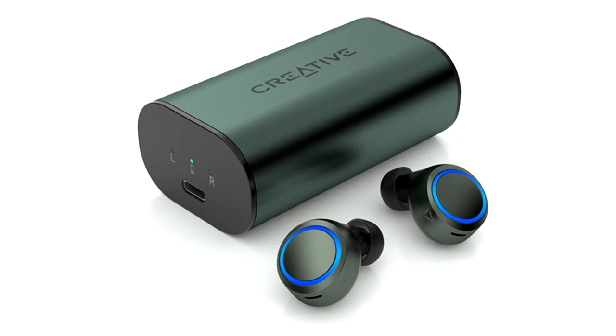The Creative Outlier Air V3 has gone big on audio quality improvement, with all-new 6mm biocellulose drivers powering audio with detailed highs, well-balanced mids, and immersive bass — perfect for keeping users pumped up through their workout routines.